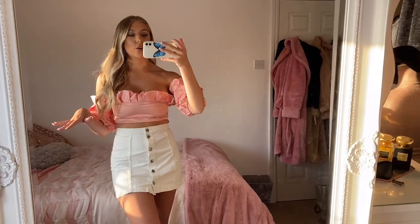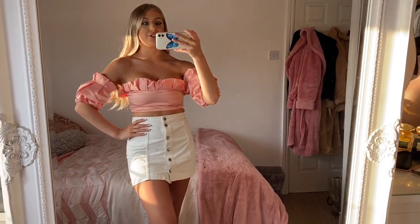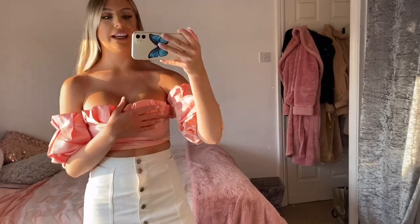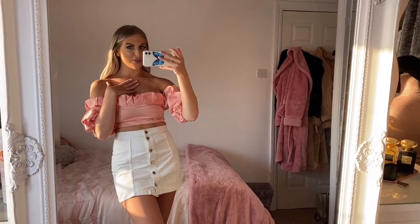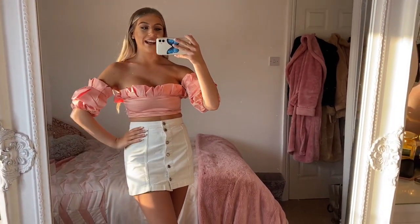That would look so nice — can't wait to wear this out of lockdown. I really do like a bardot top at the moment, how it accentuates your neckline — your décolletage. Yeah I really like this top and I'm so happy with it.